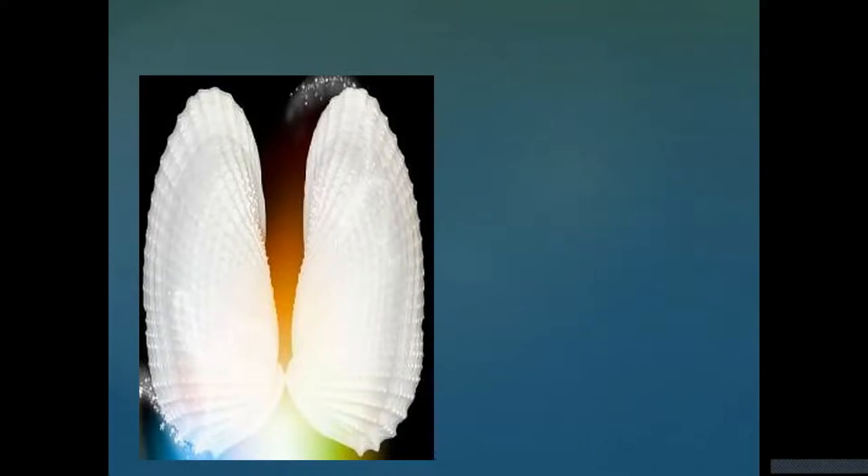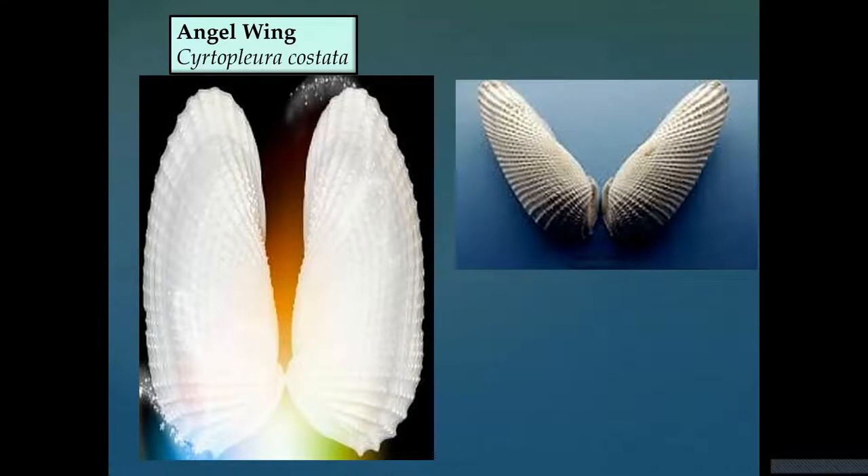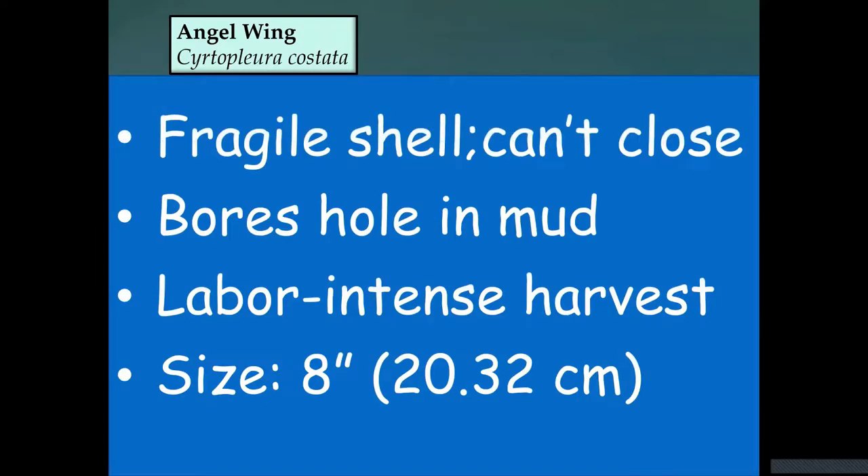The angel wing is a very delicate, pretty shell — usually white but can also be pinkish — and very fragile. The animal inside is very large and can't retract entirely into the shell. What it does is rock back and forth to make holes in the sand or even into rock, then buries itself and sticks out siphons to breathe and feed. These are used for food in Cuba. It takes about a year to reach marketable size of around two and a half inches, but if left alone they can grow to about eight inches.